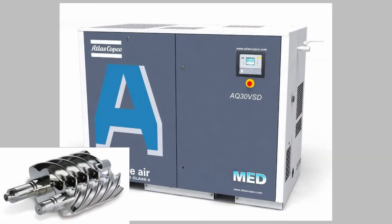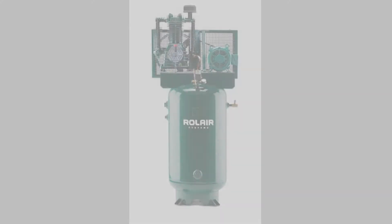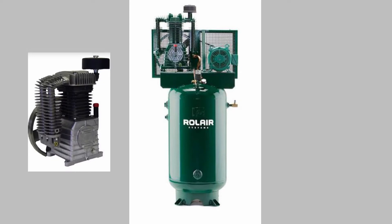There are two styles of compressors that we usually see. Rotary screw compressors use two meshing helical screws, known as rotors, to compress the air. Reciprocating piston compressors use pistons driven by a crankshaft to compress the air.